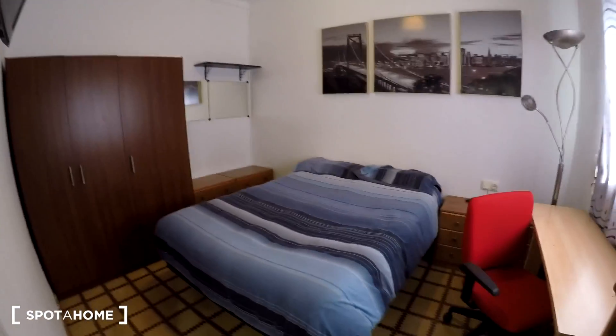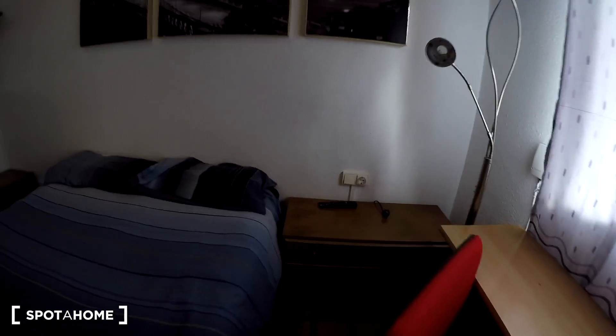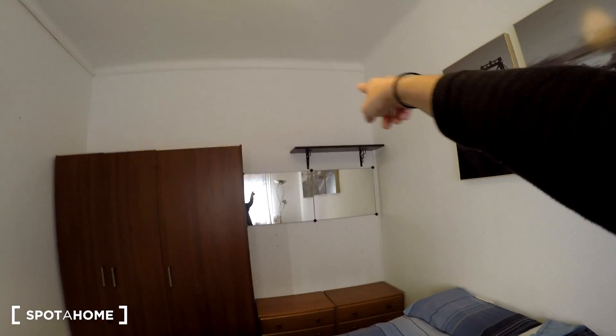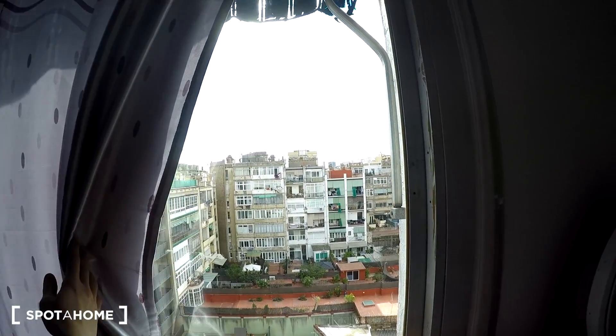And here we will see bedroom number three — this is the one for you. We have a double bed, a wardrobe, a table with a chair, and a chest of drawers. As you can see you have all the space you might need. We also have a shelving unit and a mirror right here. You have some space to put your shoes, and also a fan. You have some light inside, and as you can see there's also a TV just for you.